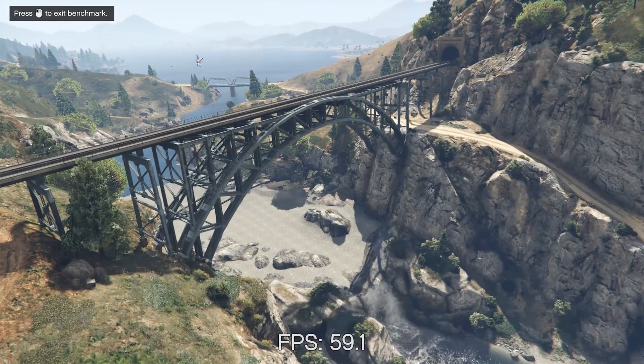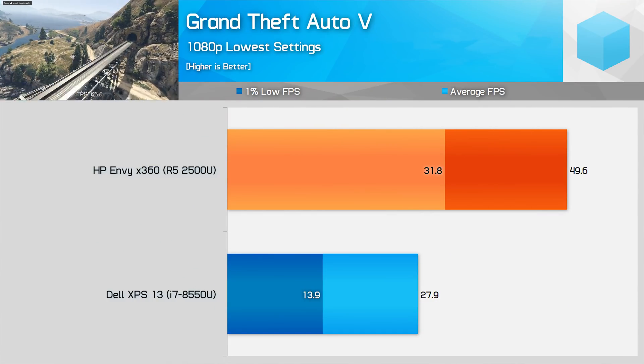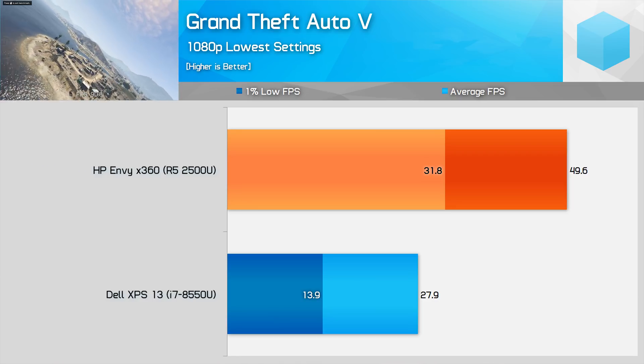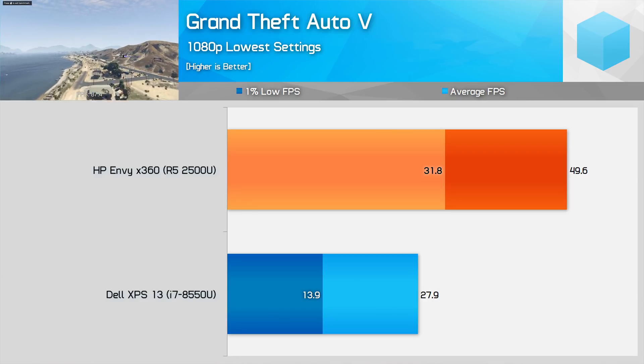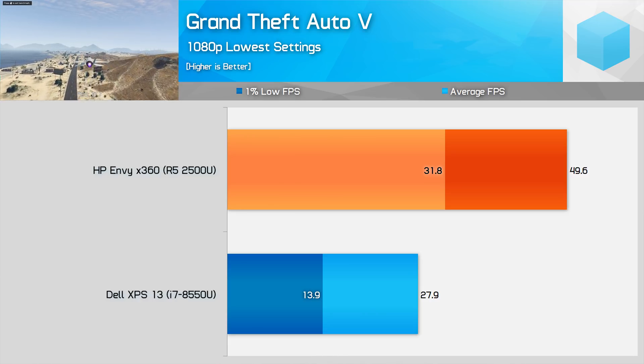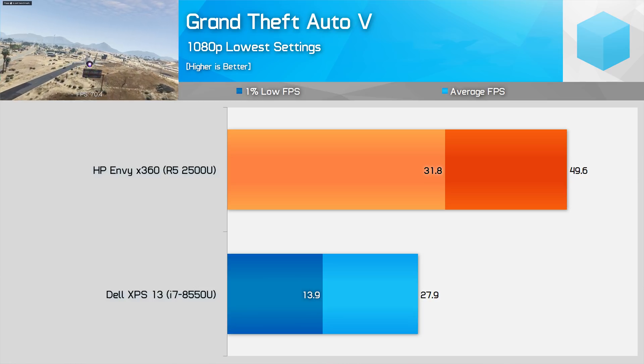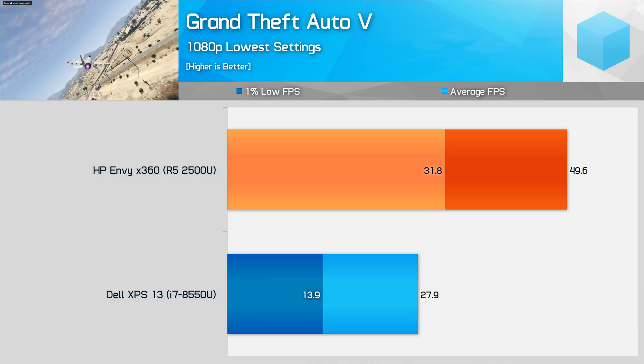The final game I took a brief look at is Grand Theft Auto 5. With the Ryzen 5 2500U, you can actually play this game at 1080p with the lowest detail settings, with a 1% low of above 30 FPS. This isn't possible at all on the i7 8550U, where the game runs under 30 FPS on average.